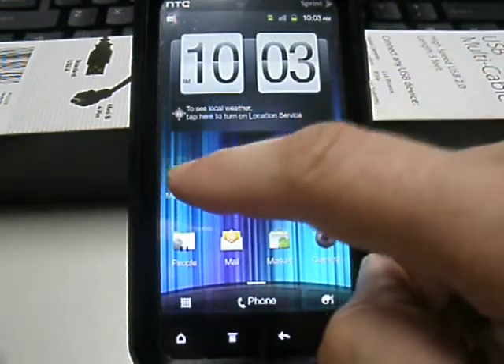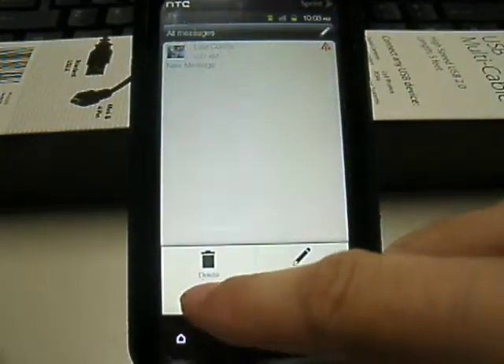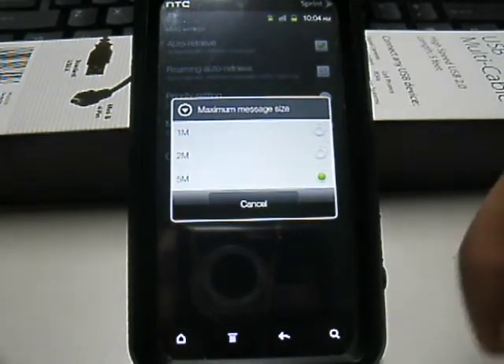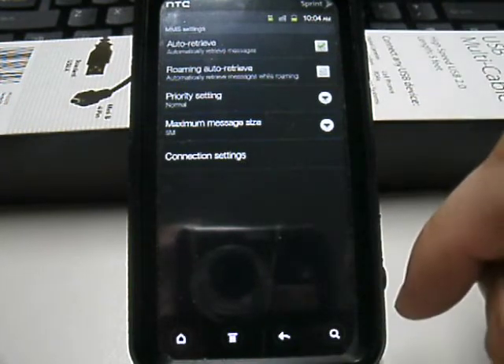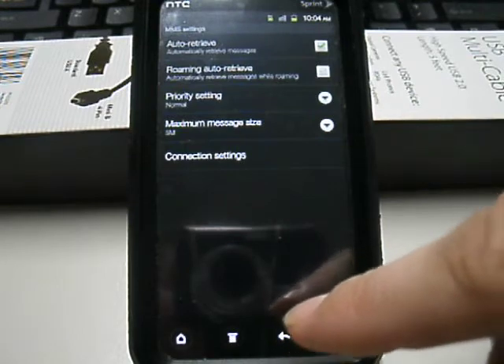On this they also have the messages settings, so you can change your MMS maximum size to 5 megabytes. This will let you not have to compress your images and also let you send larger files or images if you got them from a different camera or something.